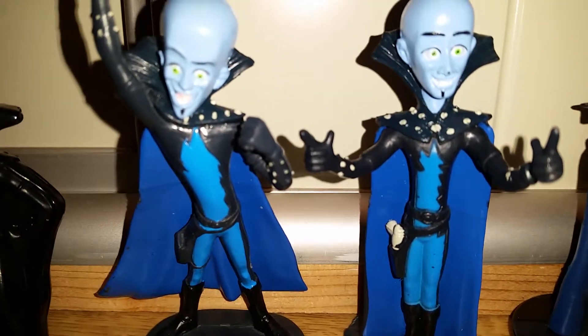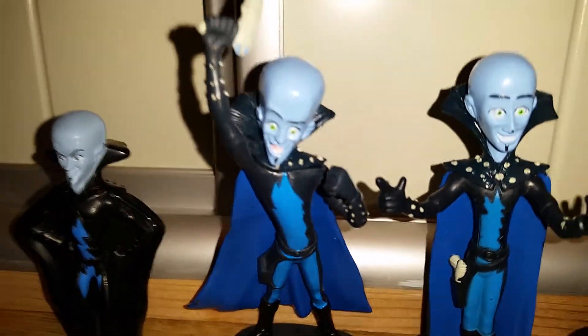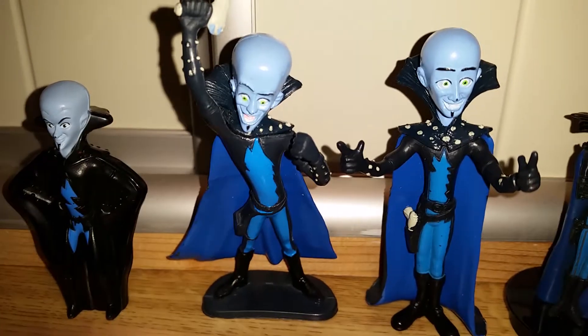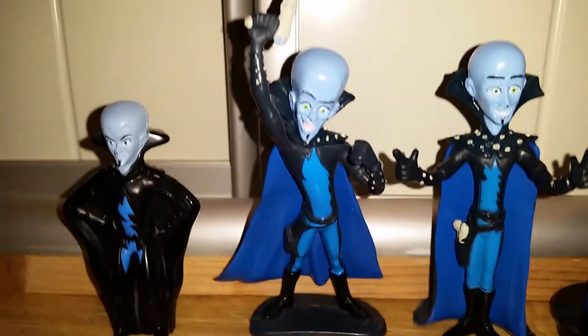But the negative thing is that he's bowing forward a little bit too much, so it's sometimes pretty hard for him to stand up and it doesn't look very good. But although that, it's a pretty well made toy.